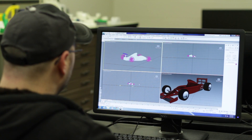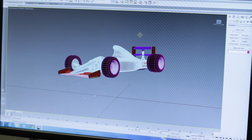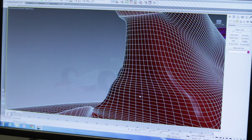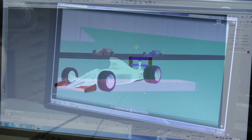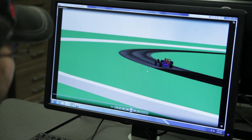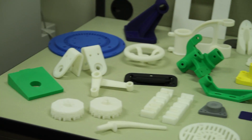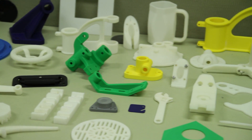At Ivy Tech we offer a one-year certificate program in computer-aided design technology, and that allows people who are already employed to continue their education or to get into an entry-level job position. We also have an associate of science degree, which is primarily for students who want to transfer to other universities, and we have an associate of applied science degree, which is a two-year program that allows people to go directly into the workforce.